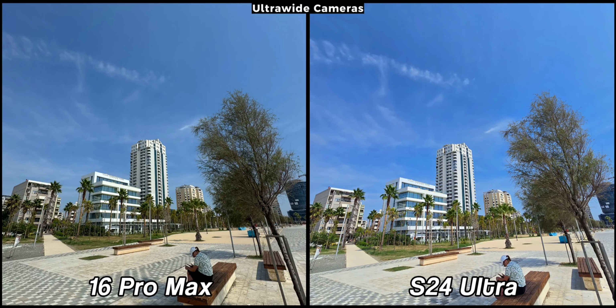This does not mean the S24 Ultra is bad. In fact, it has an excellent ultra-wide camera, delivering great images with plenty of color and dynamic range. Until now it had been my favorite ultra-wide camera, but it seems it now has to compete with the 16 Pro Max for the top spot.